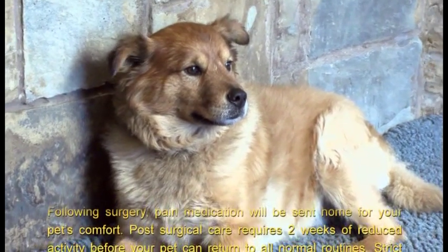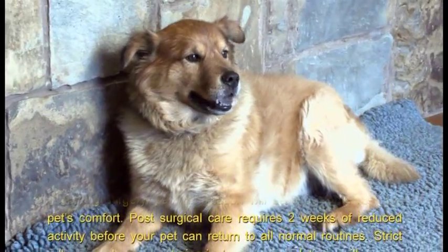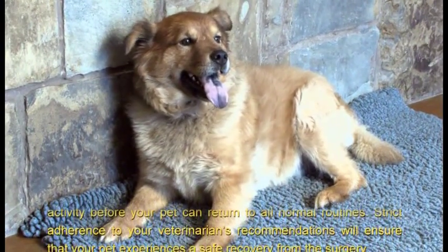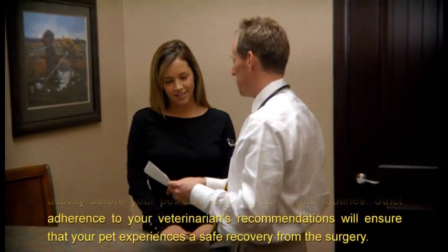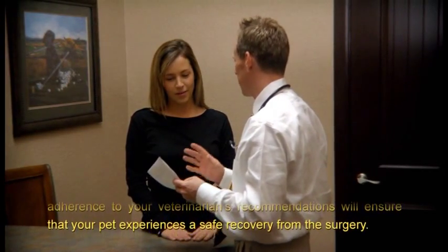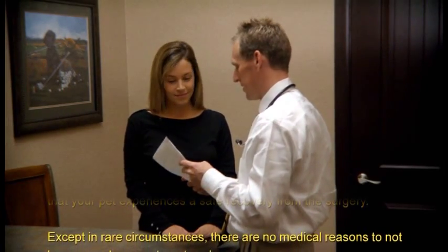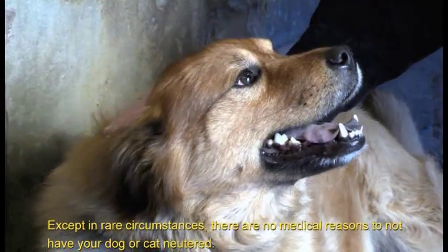Post-surgical care requires two weeks of reduced activity before your pet can return to all normal routines. Strict adherence to your veterinarian's recommendations will ensure that your pet experiences a safe recovery from the surgery.